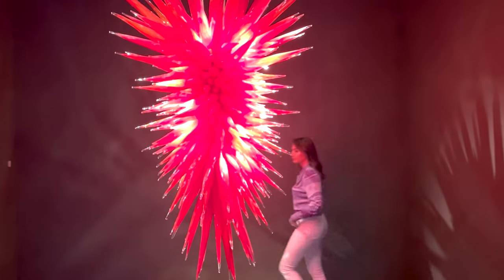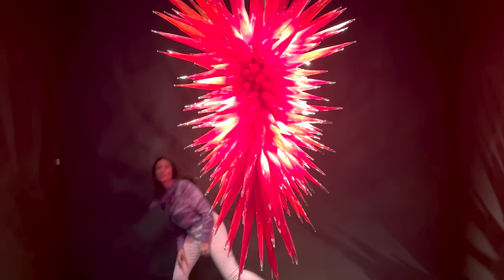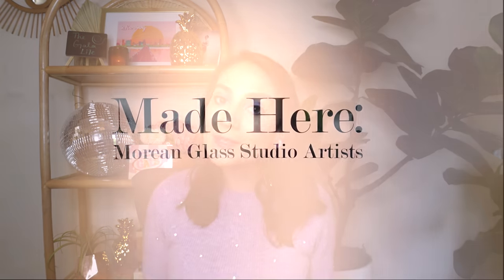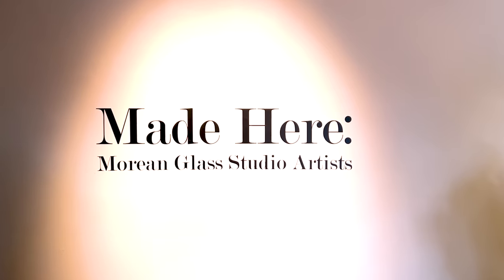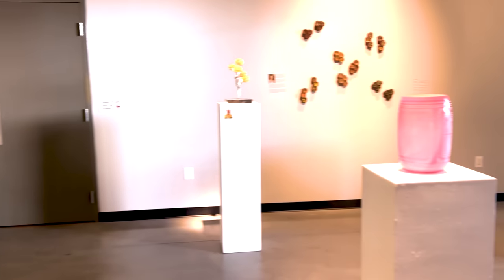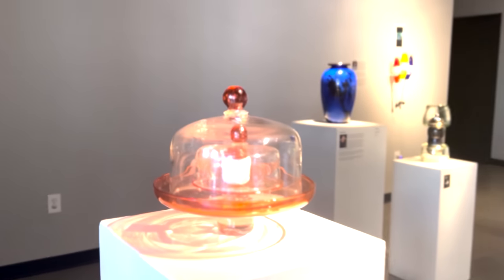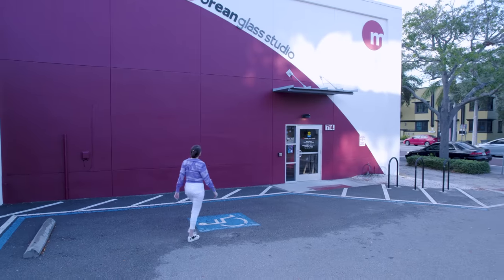So we're actually at the Chihuly Permanent Collection — and while I may have gotten some of that pronunciation wrong — the collection is here to stay and has permanent works by Dale Chihuly. At the end of the collection, you'll find the Made in Morean section, which includes pieces by local glassblowers and artists that you can actually take classes with at the Morean Glass Studio. We're going to talk to one of them and learn more about what it takes to blow glass in St. Petersburg.